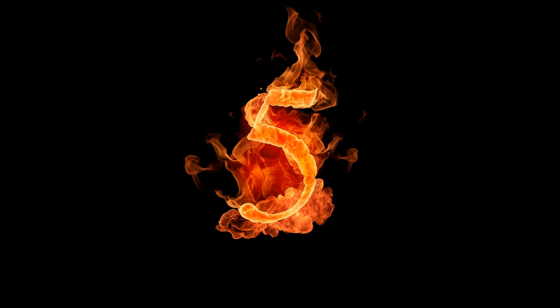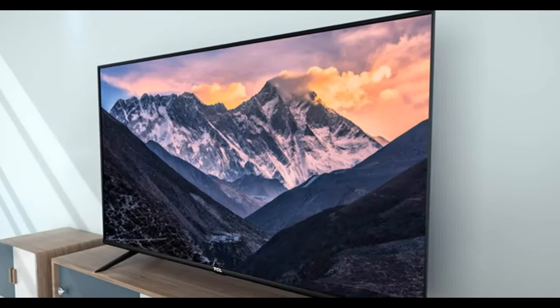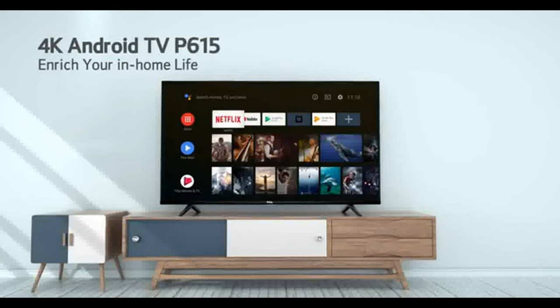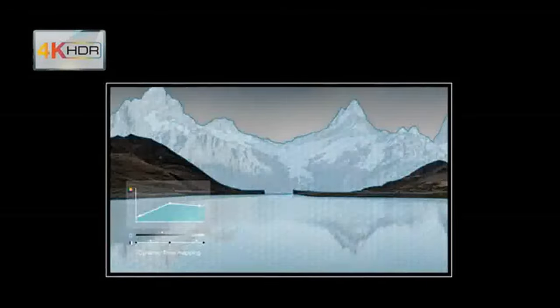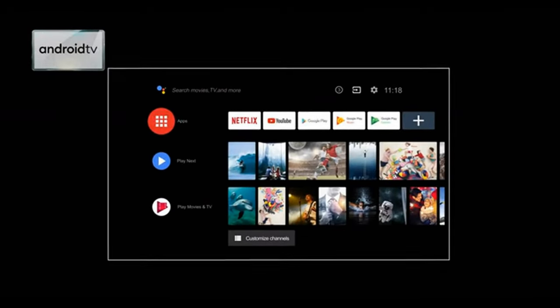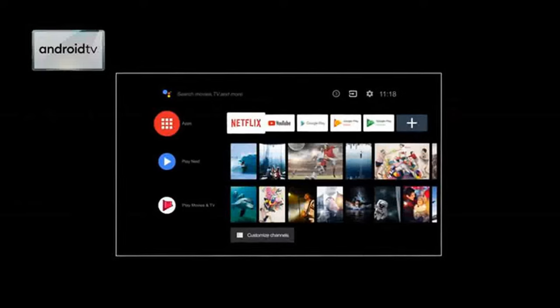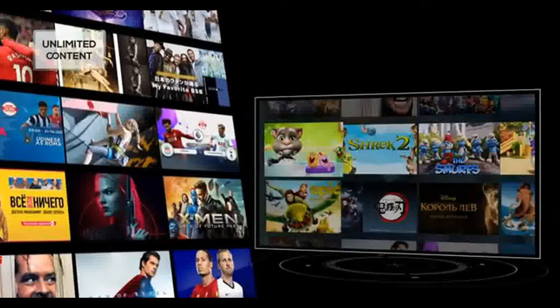Number five: TCL 4K Ultra HD Certified Android Smart LED TV. Resolution: 4K Ultra HD, 3840 by 2160; refresh rate 60 Hz. Connectivity: 3 HDMI ports to connect setup box and Blu-ray players; 2 USB ports for hard drives and other USB devices. Sound: 24 watts output, Dolby Audio, powerful speakers with surround visualization.